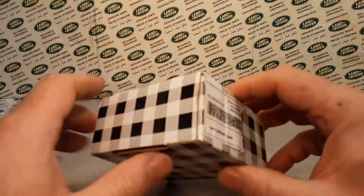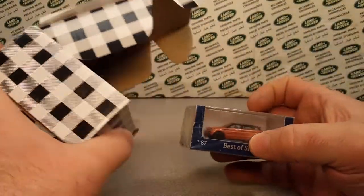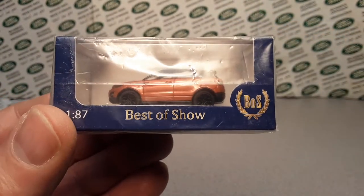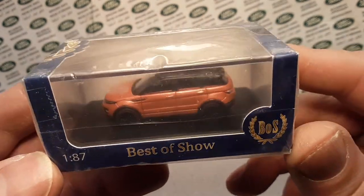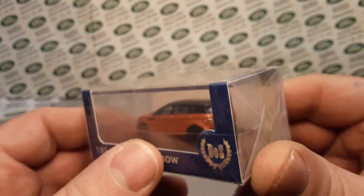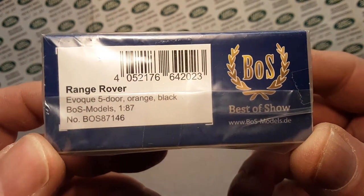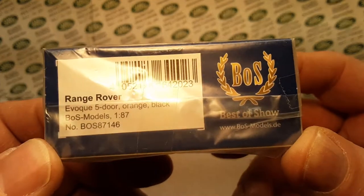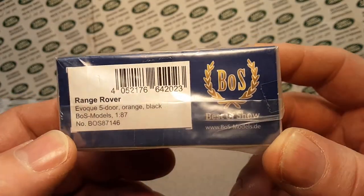This is a one-off Wednesday and I kind of need your help. I'm not really sure what this is all about. And bam — we're into it already. Nice packaging. This is the BOS Best of Show 1/87th Scale. This is a Range Rover — yes! I thought it might have been a Range Rover Evoque 5-door Orange and Black, BOS Model, 1/87th Scale, number BOS 87146. Yes! There it is.